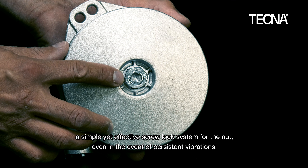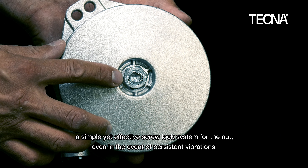A simple yet effective screw lock system for the nut, even in the event of persistent vibrations.